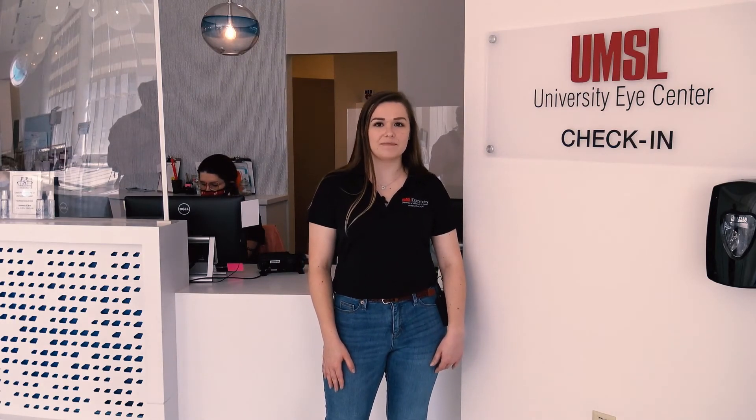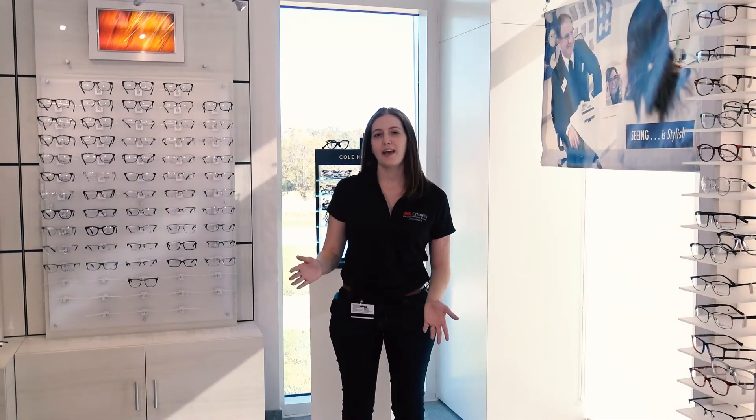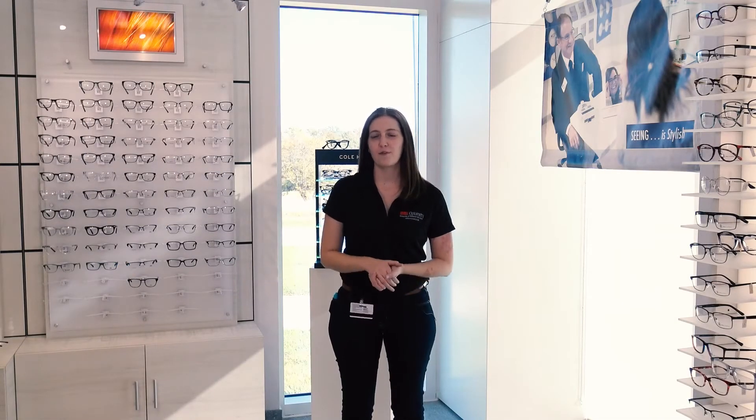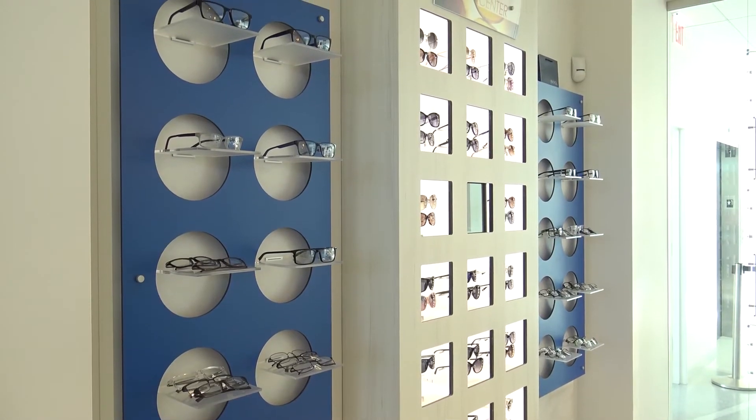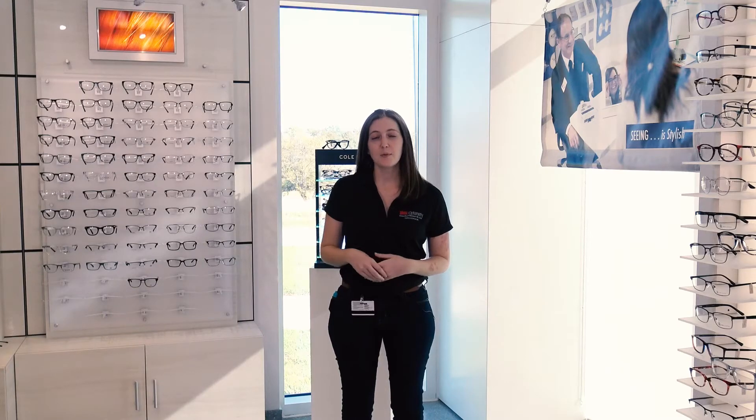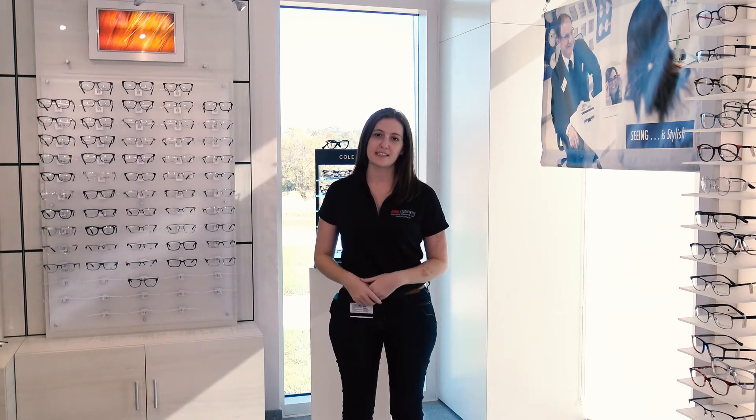This is our front desk where patients can check in and be greeted by our friendly patient care representatives. Here we have our dispensary, featuring a variety of name-brand glasses in a range of sizes from kids to adults. This dispensary doubled in size when we moved to this building in 2016.